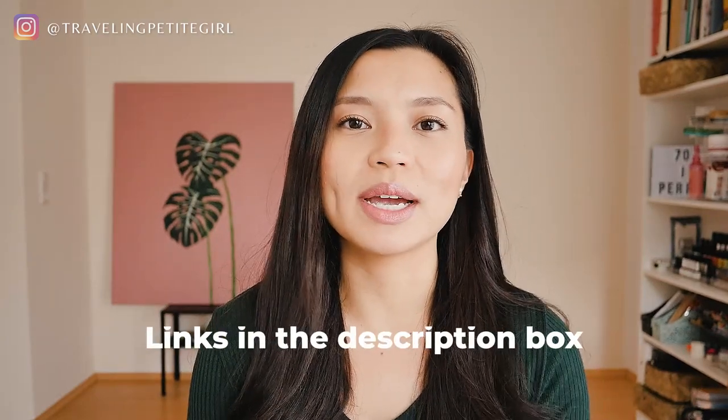Everything I share will be in the description box below, so you can go ahead and click on the link in case you see something that you like. Okay, let's start with the first one.